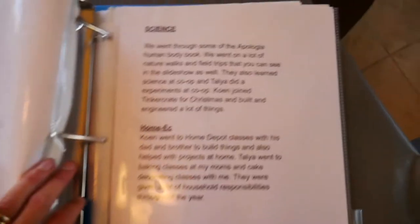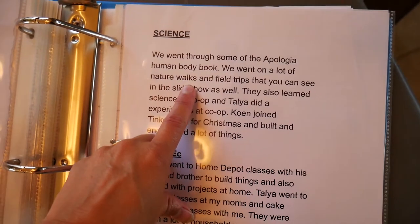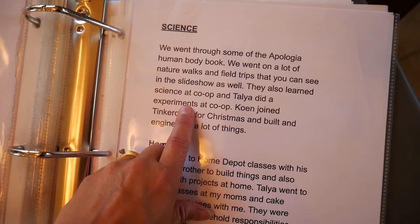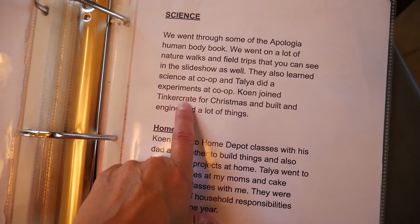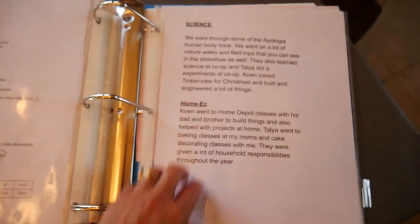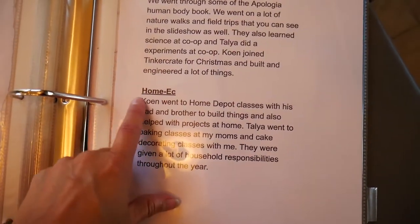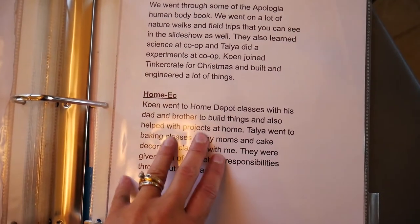For science, we went through some of the Apologia human body book that year, went on a lot of nature walks and field trips you can see in the slideshow, and they also did experiments. Cohen had Tinker Crate that year and did a lot of engineering. He's now part of a robotics club, which I count for science too. For home ec, Cohen went to Home Depot classes with his dad and brother to build things and also helped with projects at home.